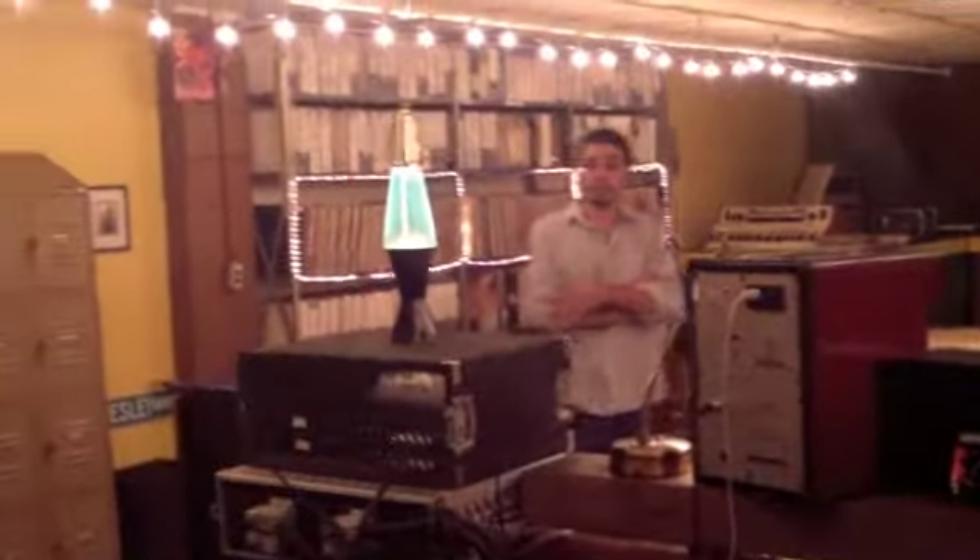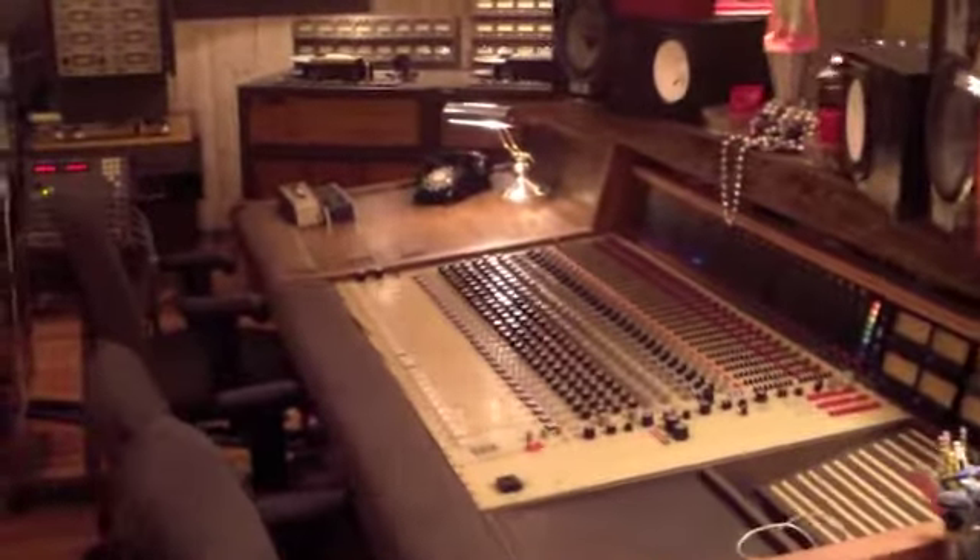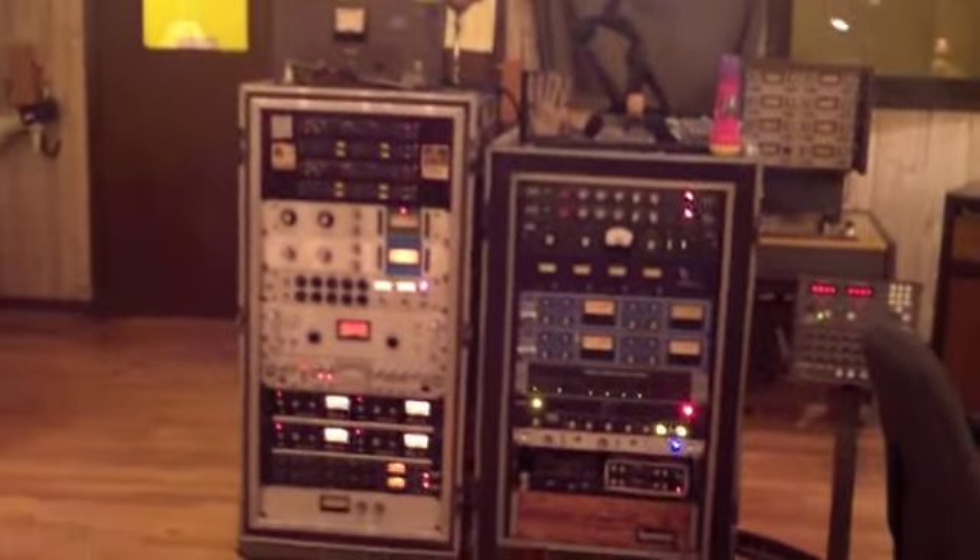And then in here is the control room. We've got a camera downstairs and a TV screen right there, so we're tied in visually with what's going on downstairs. Over here we've got our fully restored 1978 MCI console — sounds great. And then we've got outboard gear, and then we've got all the tape machines — I'll share those in a second.